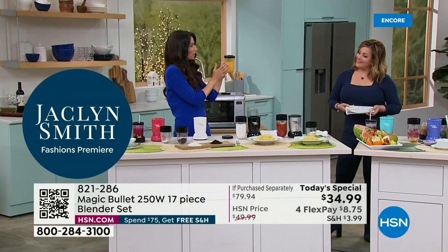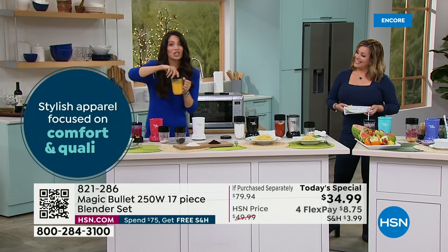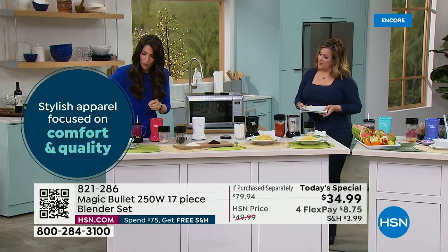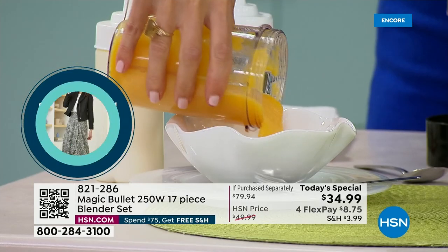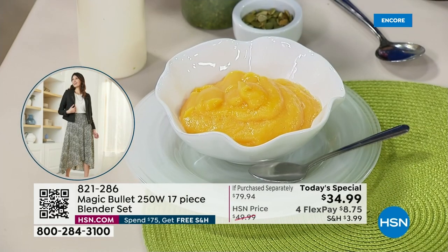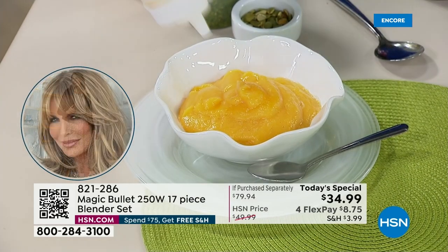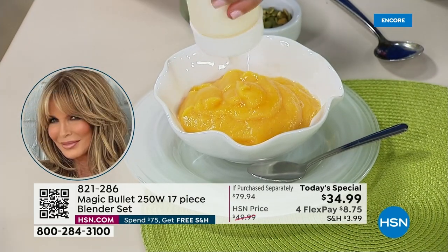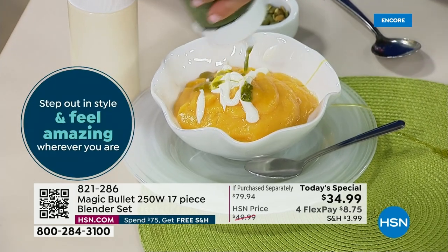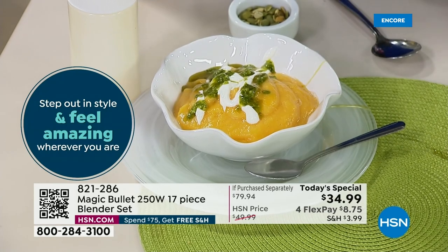We just took our soup out of the microwave — that took us 30 seconds to warm up. It's piping hot, look how beautiful! How many times have you come home from work and thought, I don't know what I want to make for dinner? No more excuses. Here's a little crema and a little herb sauce also made in the Magic Bullet.